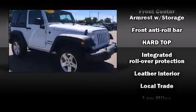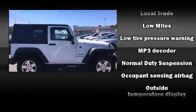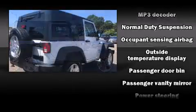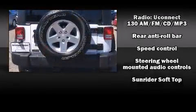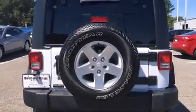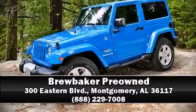With electronic stability control supplementing mechanical systems, you'll maintain precise command of the roadway. A CARFAX history report indicates just one previous owner. Our sales staff will help you find the vehicle that you've been searching for. Call now to schedule a test drive.